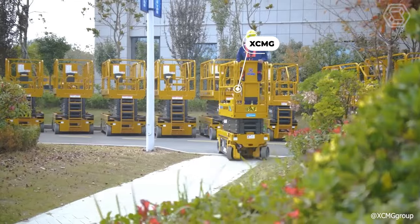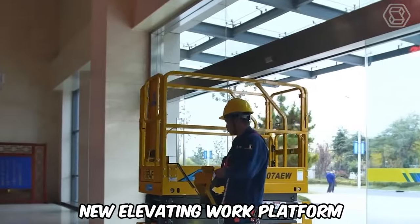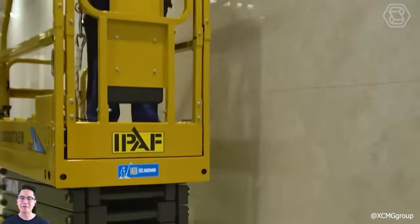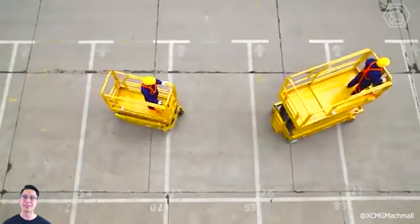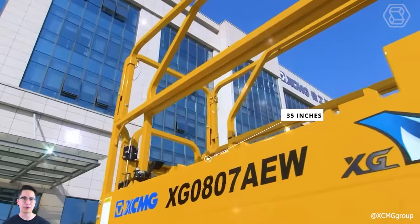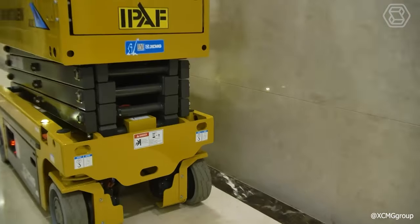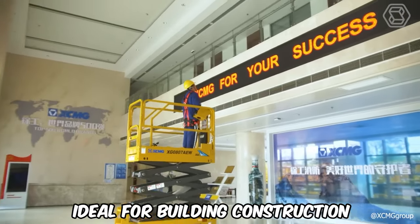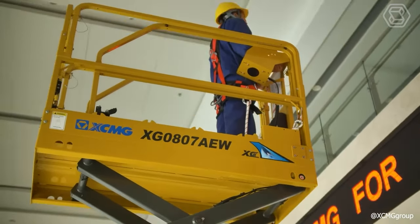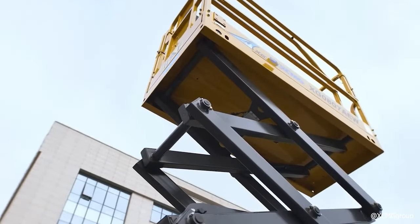XCMG introduces the all-electric scissor elevator, a new elevating work platform with a working height of 314 inches, an overall width of 30 inches, a lifting capacity of 617 pounds, and a platform extension length of 35 inches with a 25% surmountable lift. Its compact design enhances performance and safety, making it ideal for building construction. Zero emissions, high environmental friendliness, stable lifting, easy operation, and convenient maintenance make it an exemplary choice in its category.